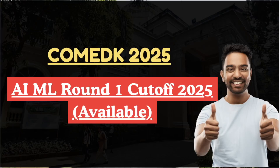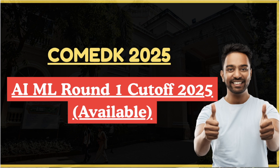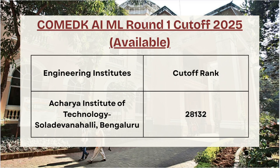Hello future engineers, welcome back to Cutoff 360. In this video we are going to talk about COMEDK AI/ML Round 1 cutoff for different colleges. Before we proceed with highlighting cutoffs, if you have not liked the video and subscribed the channel, then make sure to do so to get more updates on various college-wise and course-wise cutoffs.